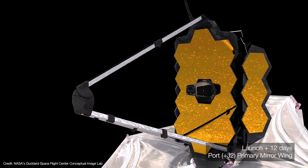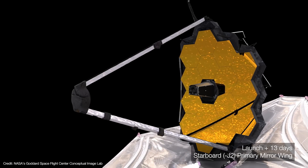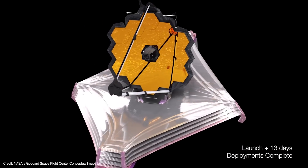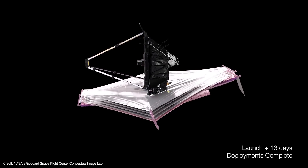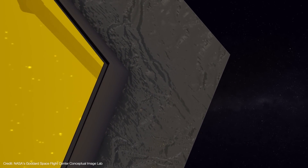Starting around day twelve, Webb begins deployment of its primary mirror wings. Each wing holds three of Webb's eighteen hexagonal mirrors. The port wing is deployed first, driven by a motor to control its motion, and when fully deployed, the wing is latched into place. This is followed by the starboard wing the following day. At long last, the largest telescope ever sent into space has finally unfolded — though it still has a couple of weeks to go before it reaches L2.